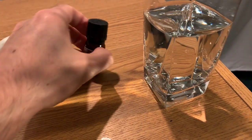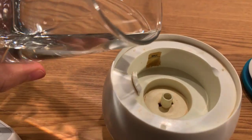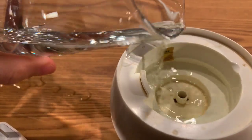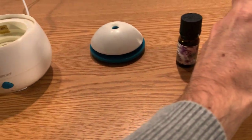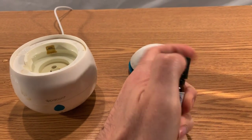We're going to pour the water from the cup like so and pour it inside. There's the water line — okay, pretty good.